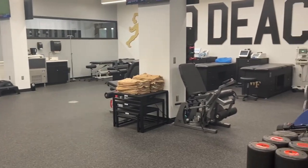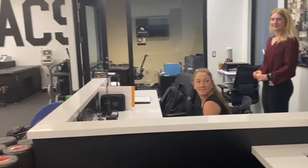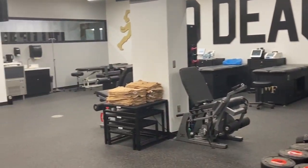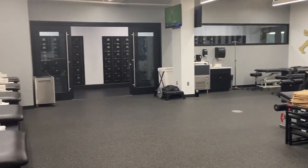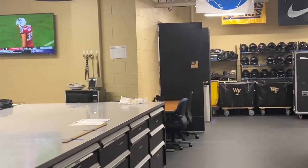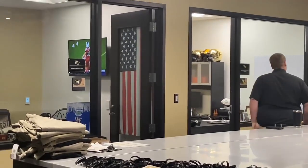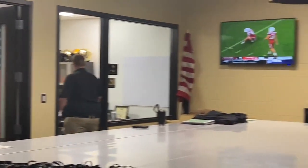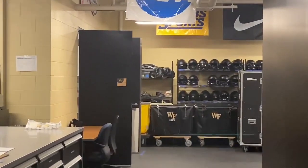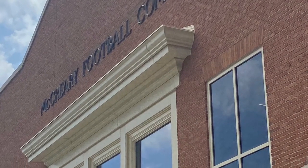And obviously this helps too because the practice field is right here. They're trying not to get on camera. And then on game days, this is where all the equipment is kept clean and all that good stuff. And this is all new — all new.